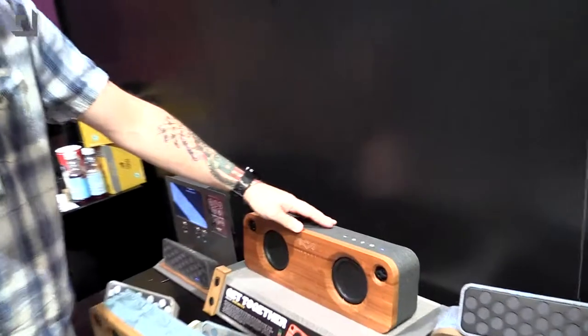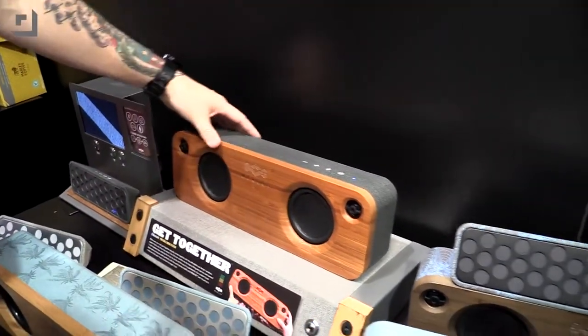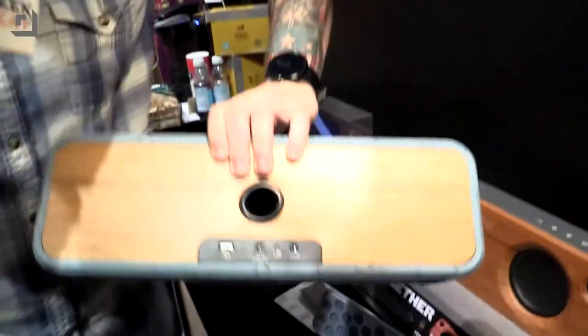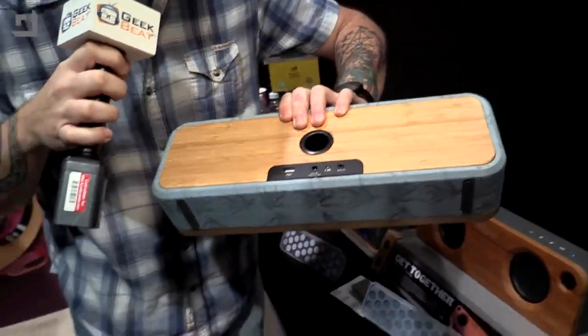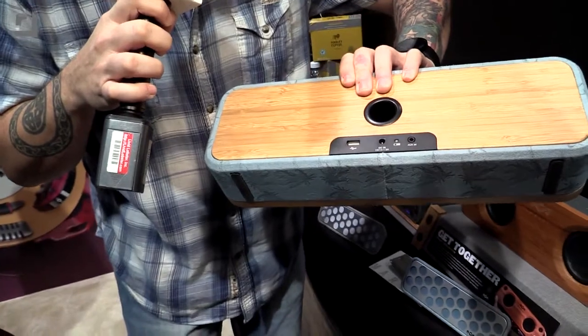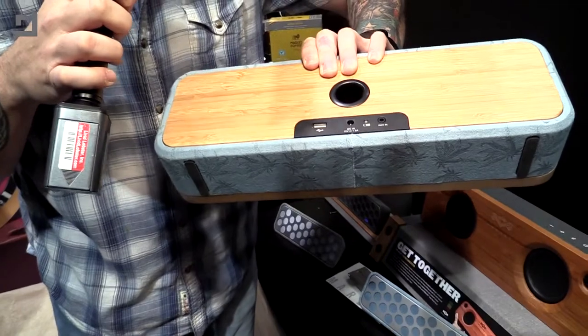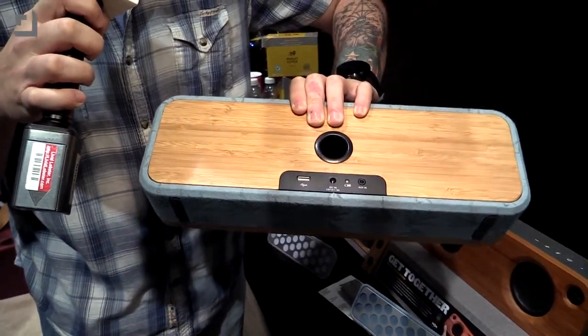Cranked it up pretty loud. They don't know the wattage so I can't give you that information, but on the back you've got a USB port in and an auxiliary in so that you can plug your phone into it or whatever. It has an eight-hour battery life, which is pretty good for this big of a speaker in my opinion.